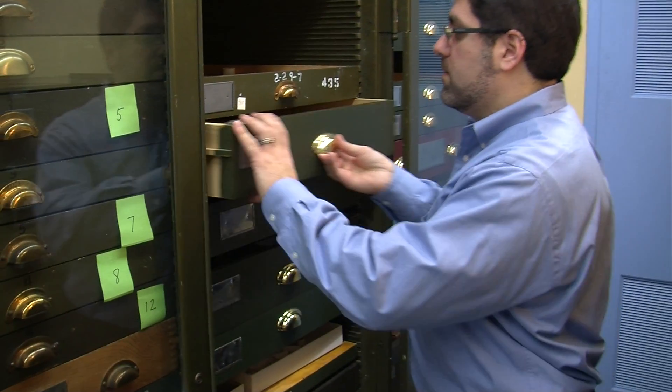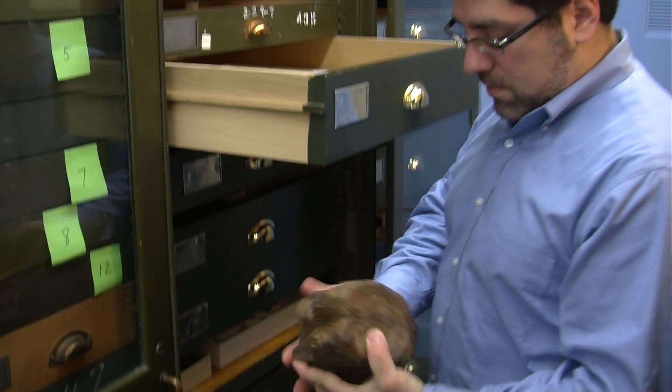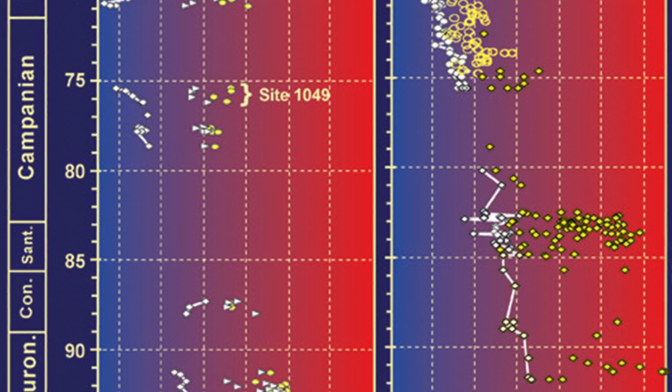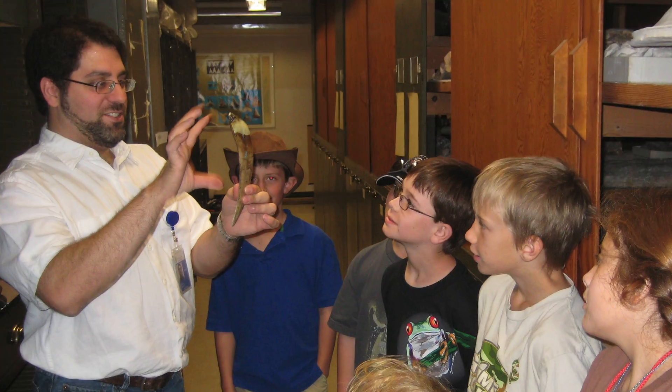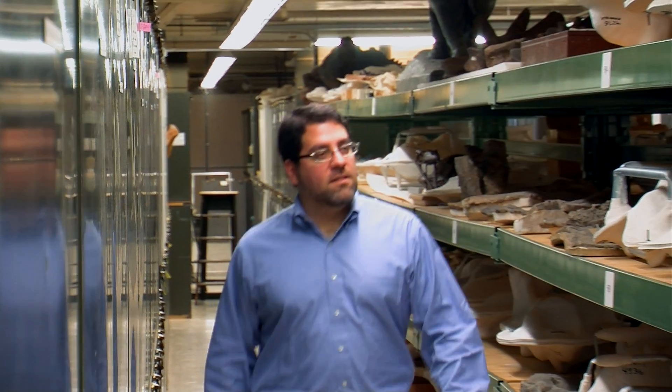There are a lot of lessons that paleontology can provide for real-world problems today. For example, paleontologists study climate change in the past. We learn about what happens when climate changes — what happens to animals and plants, how fast does it change, how different is the world afterward. We can look to the past, see what happened, and maybe take some lessons from that and look forward to the future for our own survival and our own planning.